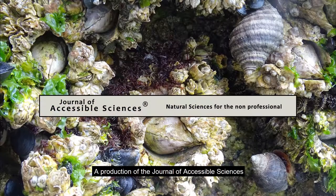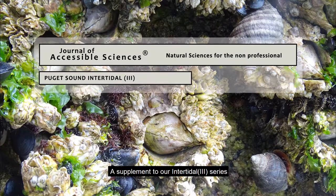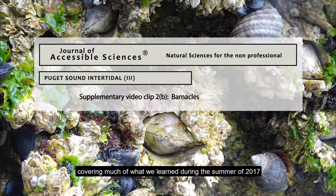A production of the Journal of Accessible Sciences. A supplement to our Intertidal III series, covering much of what we learned during the summer of 2017.